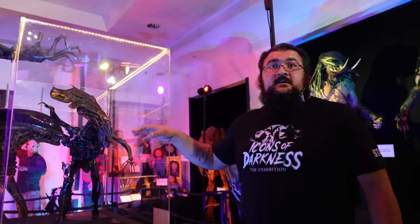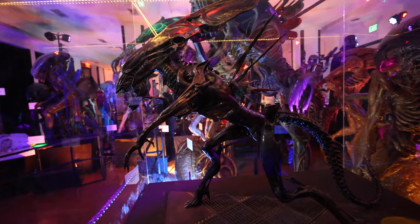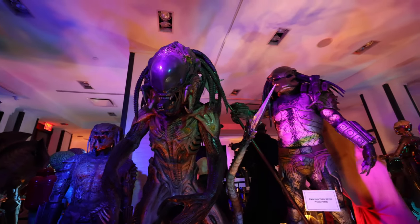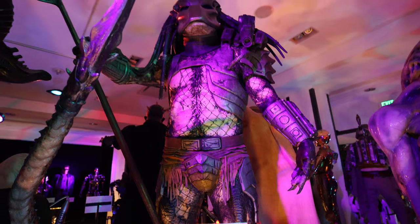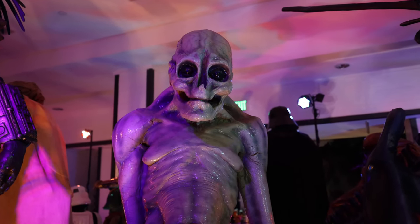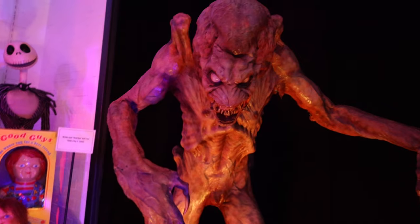This was personally gifted from Stan Winston himself to Rich. There are just so many aliens and so many predators here - this is insane. Predator 2, Predators from 2010, Alien Resurrection. They had a face hugger that jumps out. They have the original costume from Pumpkinhead - this is insane.